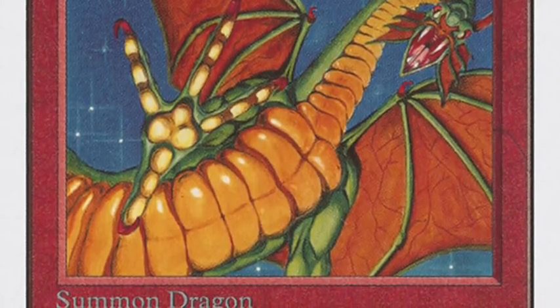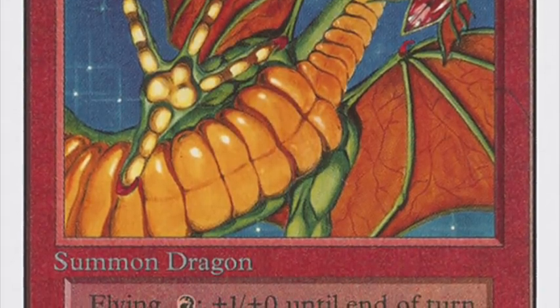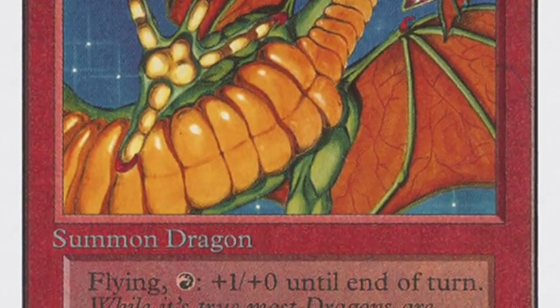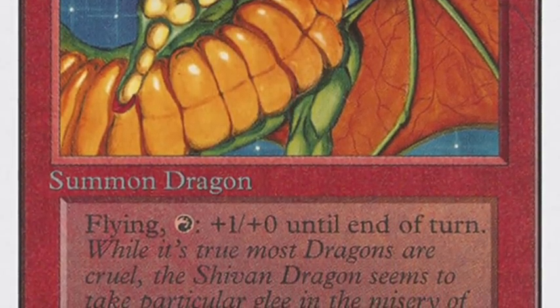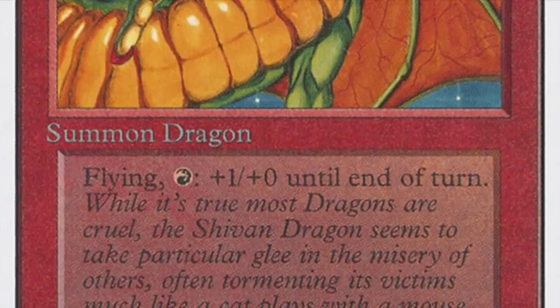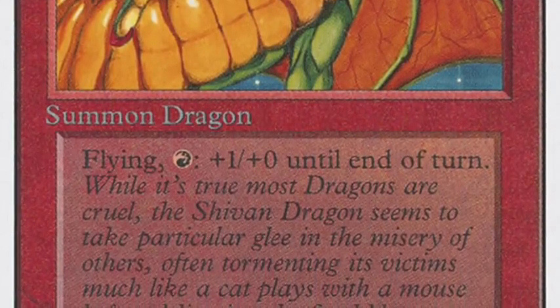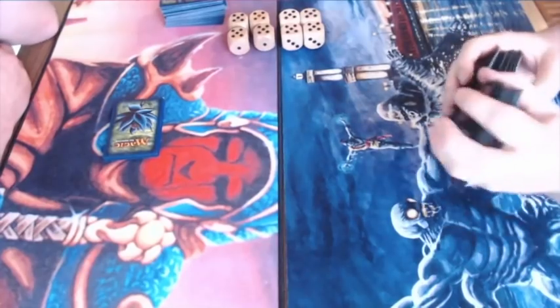Even better: cast a huge Shivan Dragon and do 20 damage in one big fiery punch. How cool would it be to see that in action — just one swing with a Shivan Dragon. That would be super cool, and I'm really looking forward to seeing his deck perform.